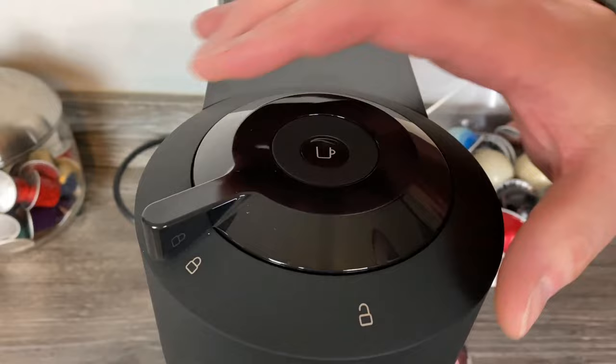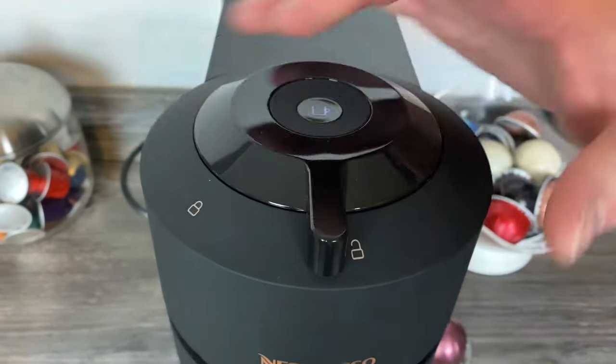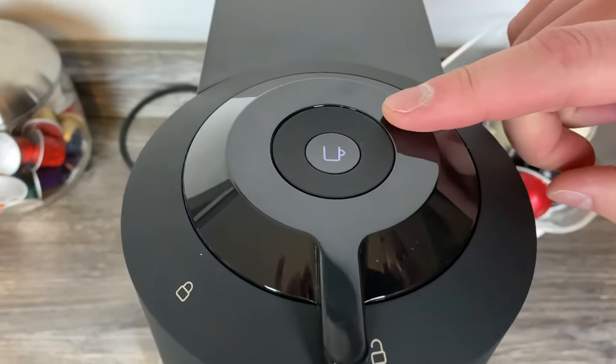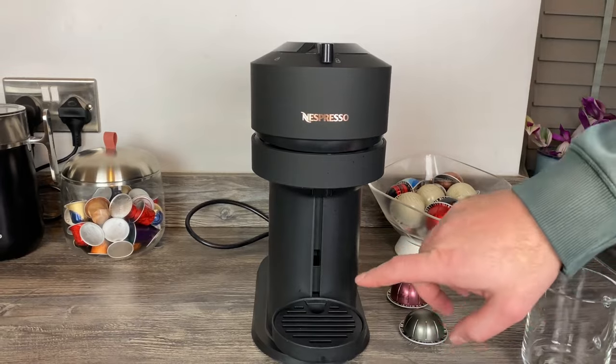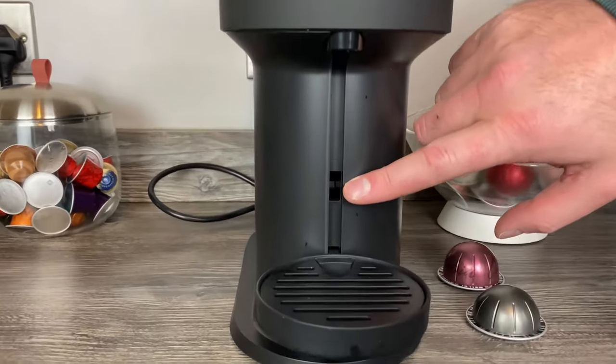Nespresso is committed to reducing its environmental footprint. The Virtuo Next capsules are fully recyclable, and you can easily recycle the aluminum capsules through Nespresso's free program. Enjoy your coffee guilt-free.